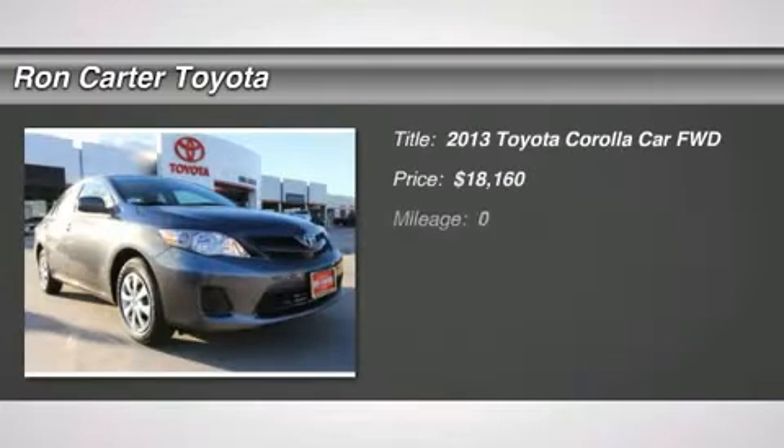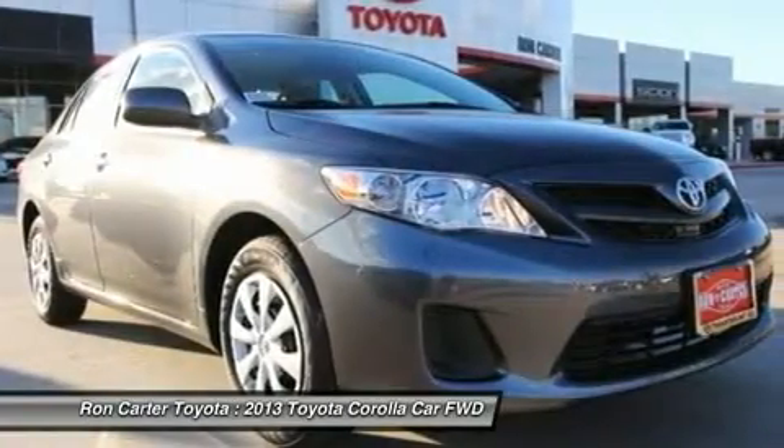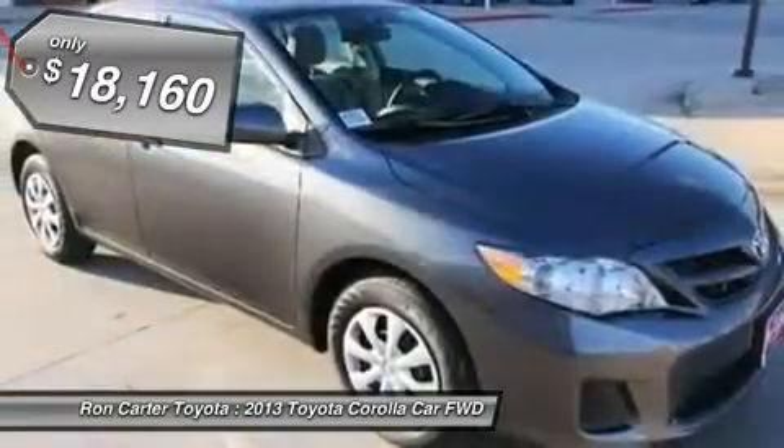The 2013 Toyota Corolla. The Corolla is still a great option for those who want dependability, comfort, and value, and is priced below $20,000. Here are some of this vehicle's great options.